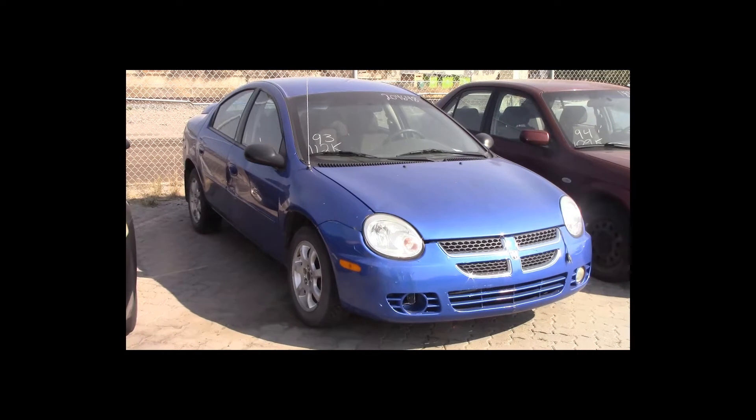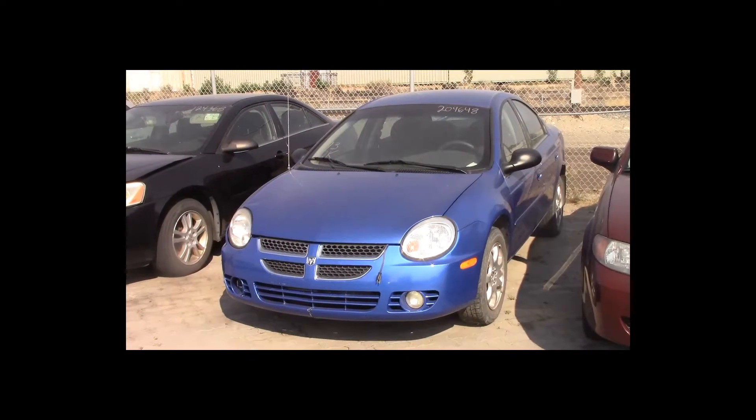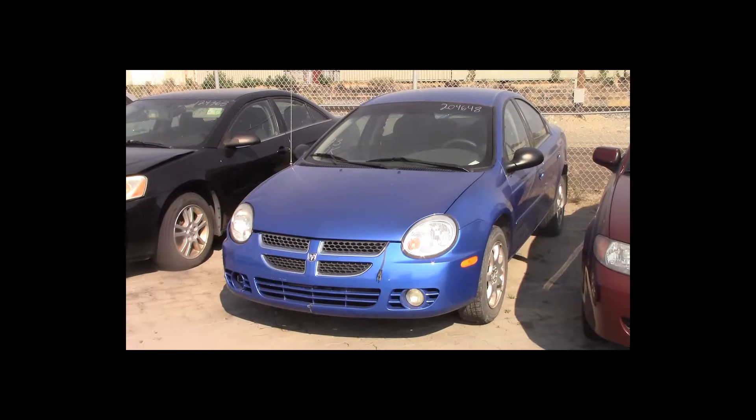Lot number 93 is a 2005 Dodge SX 2.0. This vehicle is a 4-cylinder. It is loaded. 112K.